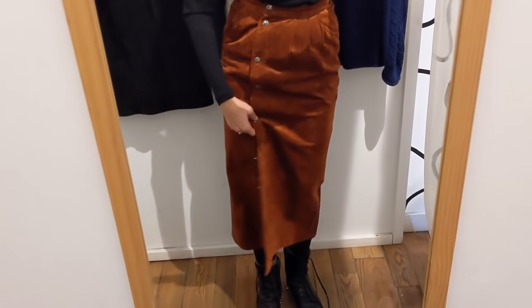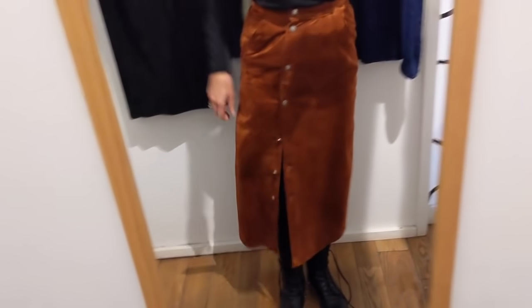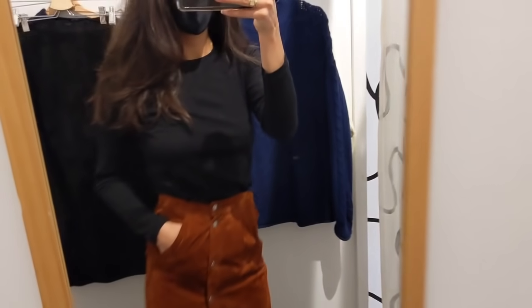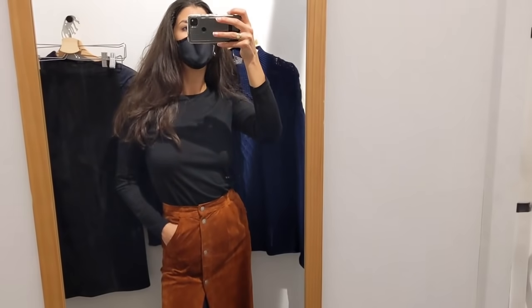The price point here and in the other boutiques in today's video are all higher than thrift prices, and I'm totally fine paying these higher prices because someone clearly did a lot of searching to find gorgeous pieces like these and restore them so that they are in brand new condition.